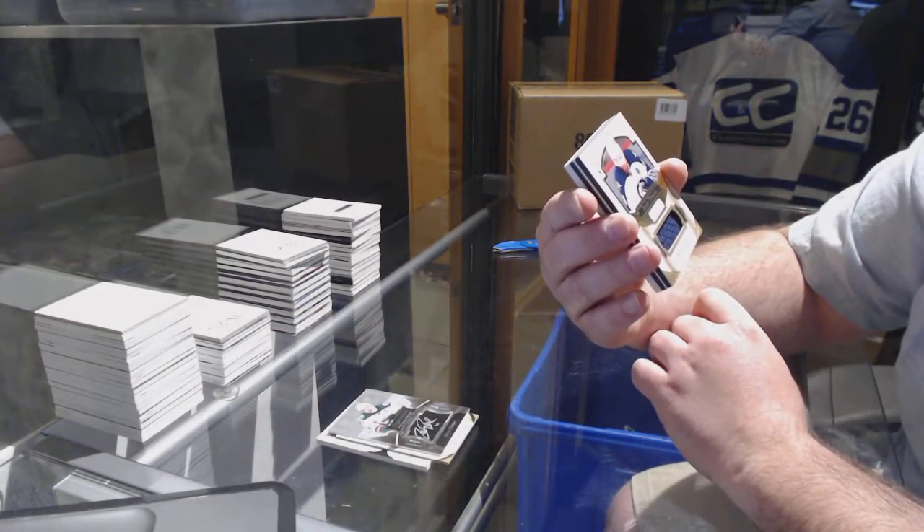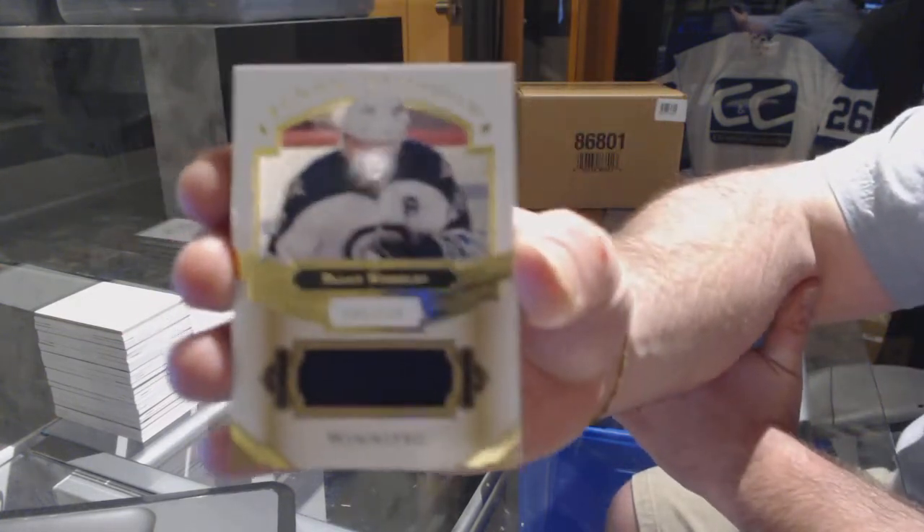Jersey out of 149 for the Winnipeg Jets — Blake Wheeler.